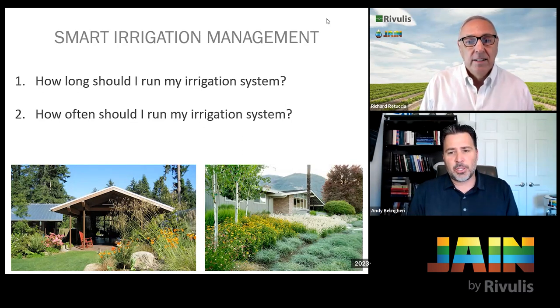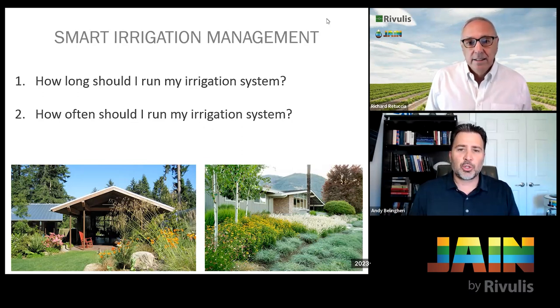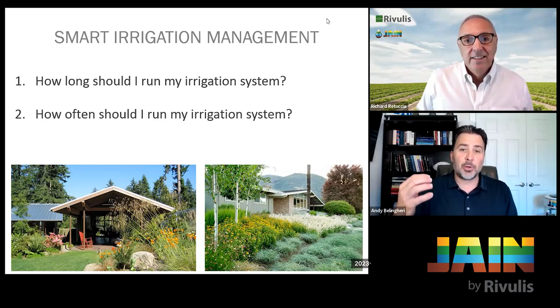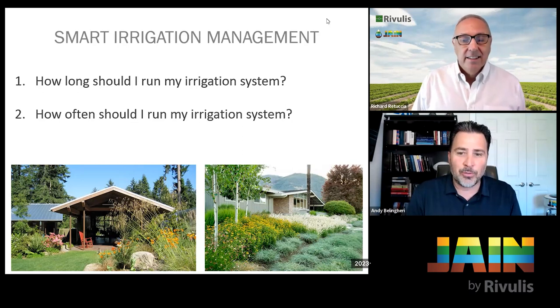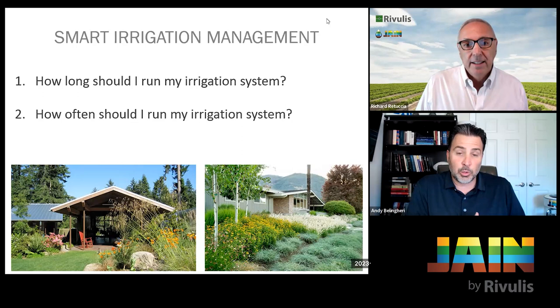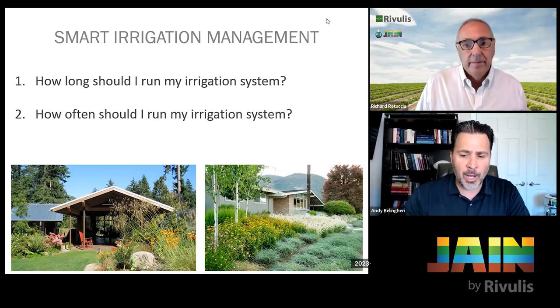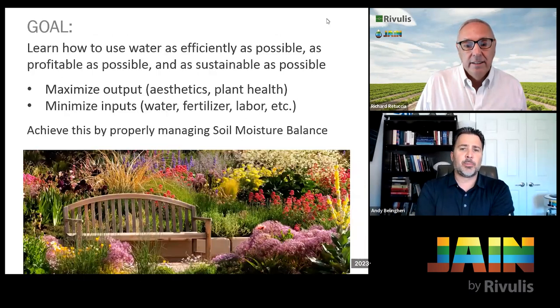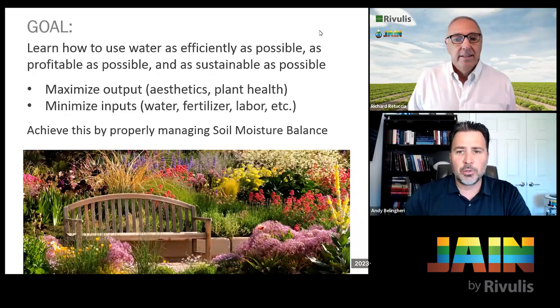When we want to be smart about irrigation management, we have to get out of the mindset of 'I'm watering the grass' or 'I'm watering the tree.' We water the soil — we fill the soil. It's all about soil moisture balance. We fill that soil with water and then there's a relationship between the plant root and the soil. That's true for fertilizing as well — we load the soil with nutrients, and the plant uptakes from there.